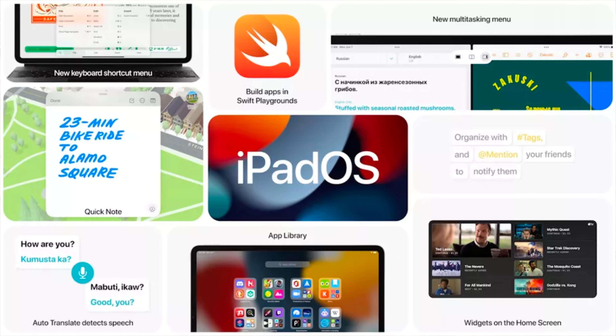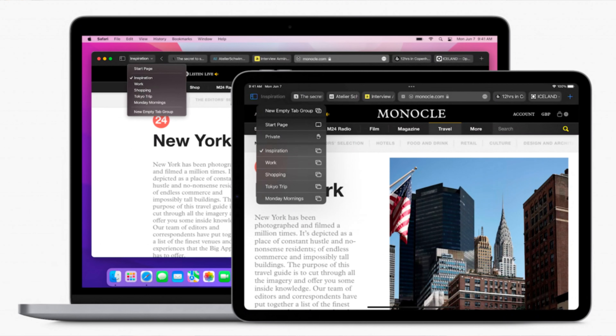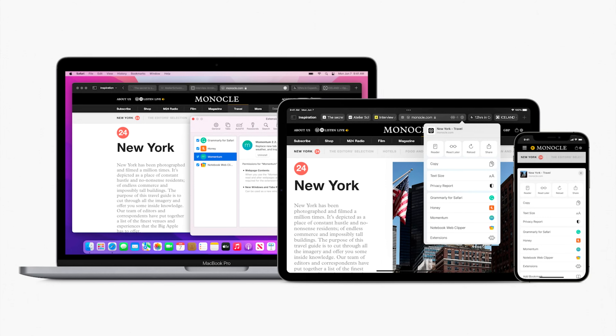I'm still on iPadOS 14, not 15, but according to Fernando Silva in his latest video, iPadOS 15 beta 4's new Safari is going to be more reminiscent of the way Apple has it in macOS Monterey, which is really nice. All that to say — I love Safari, I love the way it works, and I think you'll love it too.